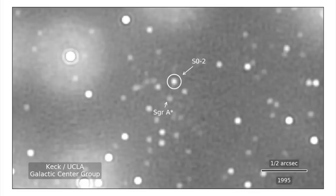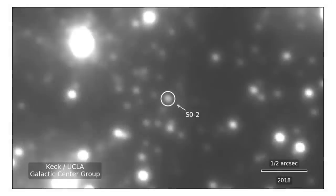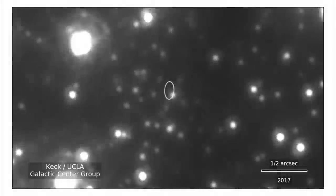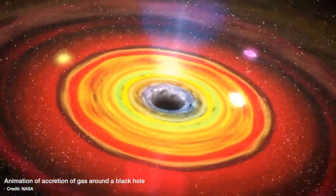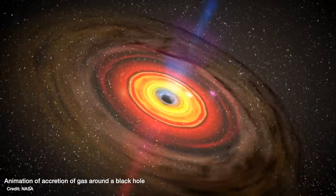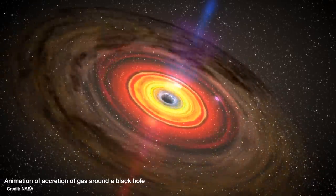To understand what's been done here, we need to chat about how we normally measure the masses of supermassive black holes. We can't see the black hole itself, but we can see material orbiting around it — whether that's individual stars, like in our own Milky Way galaxy, or for more distant galaxies, gas that is spiralling around the black hole at huge speeds, so much so that it gets hot and starts to glow so that we can see it.